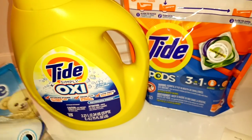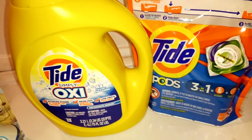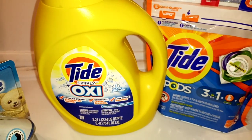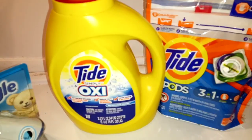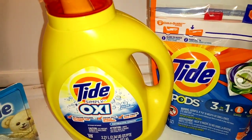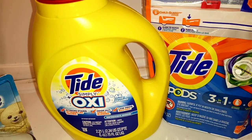The first glitch is on the Tide Oxy, and it is the 48-load. You have a $3 digital Red Tide coupon.